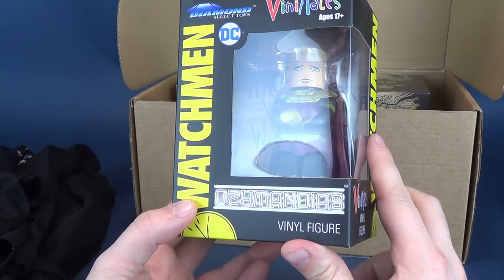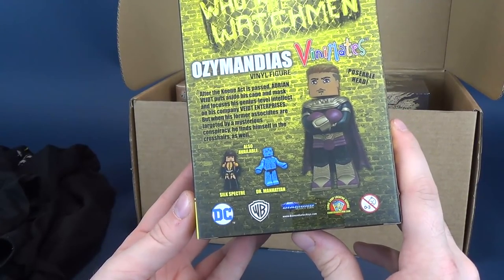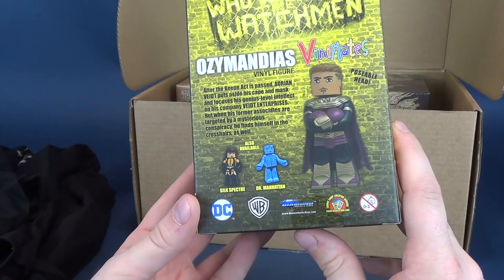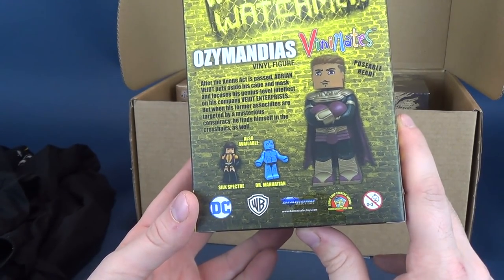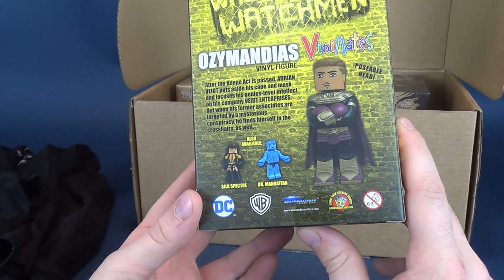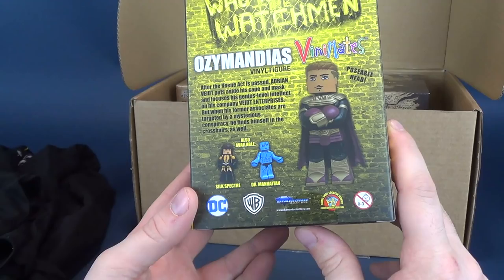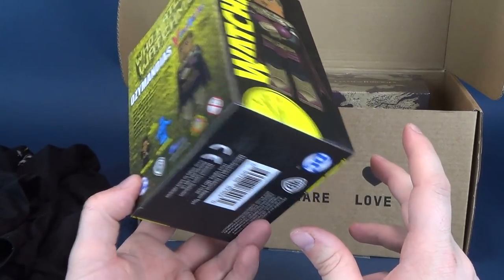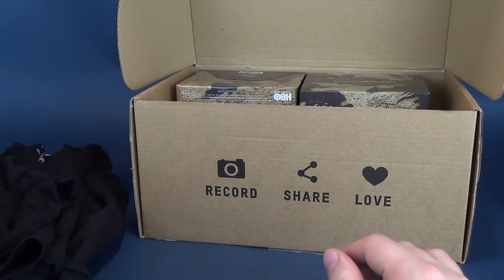This comes to us from the folks over at Diamond Select Toys. Let's have a look at the ones on the back. I think I actually reviewed some of the mini Vinimates before — I think I did Rorschach and I think I did The Comedian. This would be the second set consisting of Silk Spectre, Dr. Manhattan, and Ozymandias. That's pretty cool — we got ourselves a Vinimate.